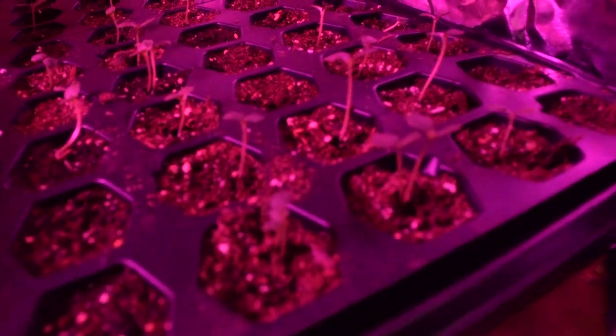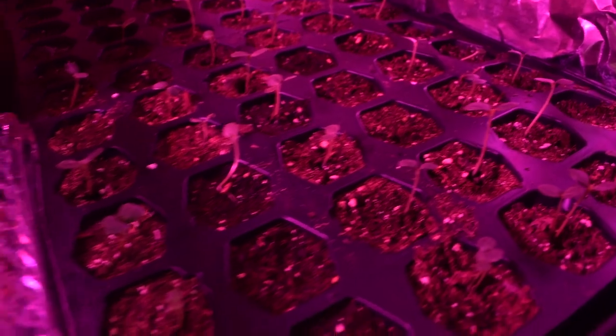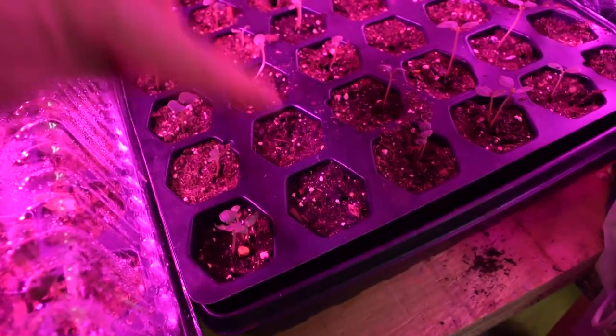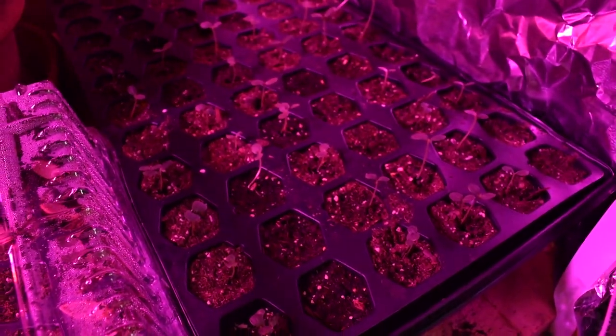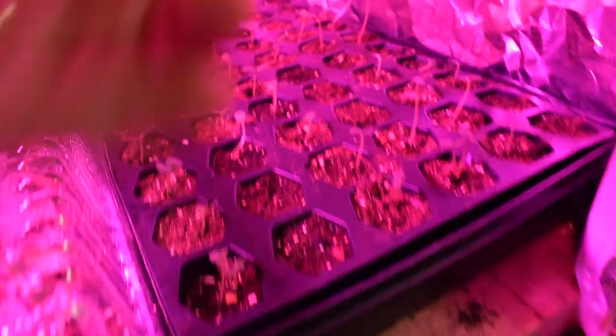I was just looking down here and got really excited seeing some nice growth. A couple of them — one, two, three, four, five, six, seven, eight — eight of them didn't come in, but that's okay. Typically you won't have a hundred percent growth rate anyway, so I'll probably just pop a few more seeds in there and get them going.